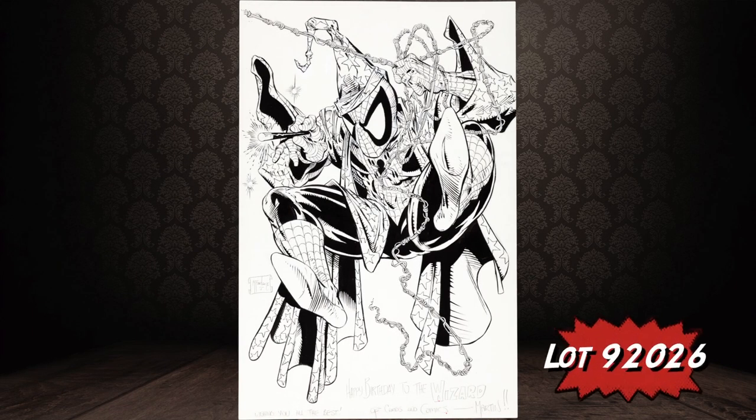Moving into the 1990s, this is Todd McFarlane's original cover art for the very first issue of Wizard Magazine — which, if you're from a certain generation, was your bible of comics growing up. Those are just a few highlights from our 1,200-lot auction, so I had to leave a lot of great stuff out. Be sure to go to HA.com to check out every piece.